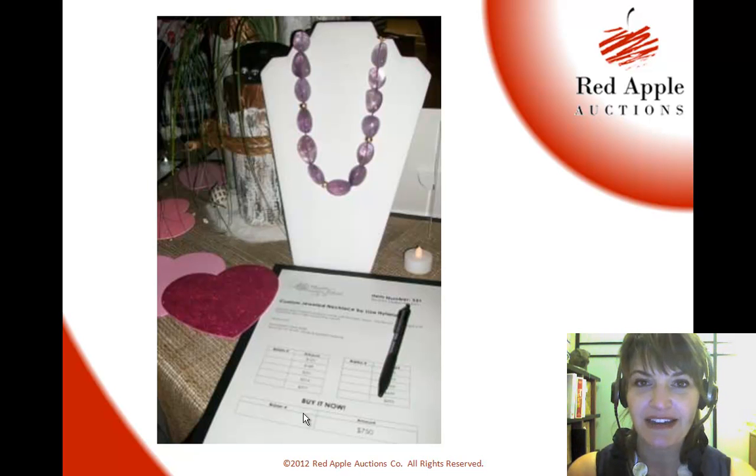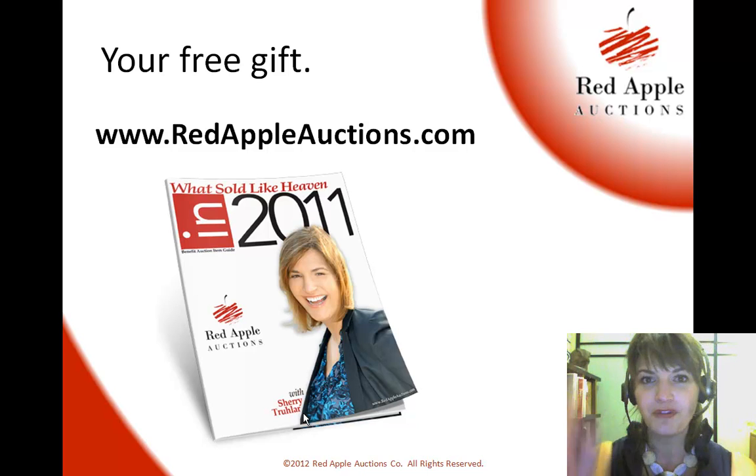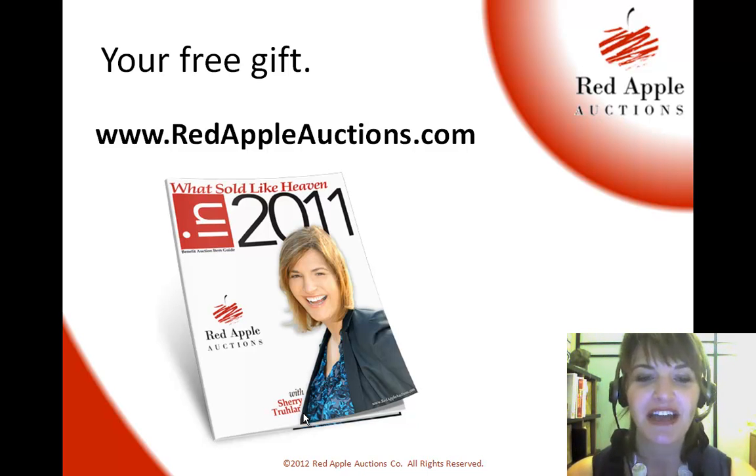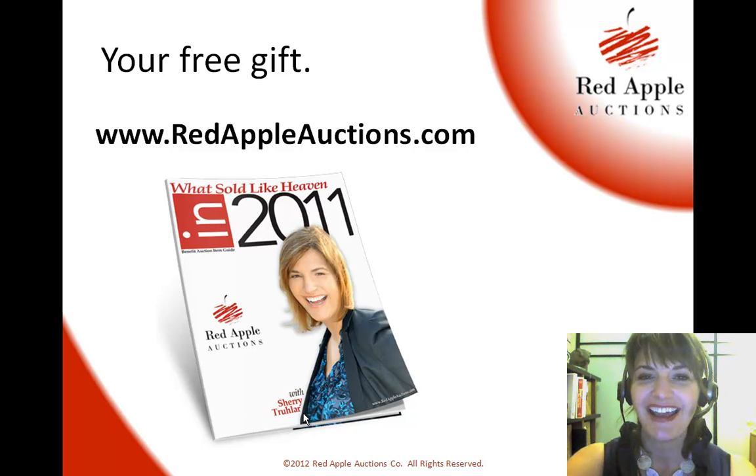So if your silent auction is this weekend, don't forget Valentine's Day is next Tuesday. You'll definitely want to put some hearts out on items that are appropriate gifts for someone's loved one. If you're looking for procurement tips, head on over to redappleauctions.com and get What Sold Like Heaven in 2011 — the top 100 items I sold for over value in auctions last year. It's a wonderful resource for brainstorming. I'm Sherry with Red Apple Auctions — thanks for watching and good luck in your next auction.